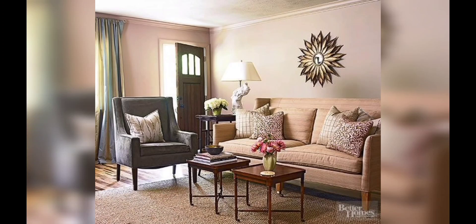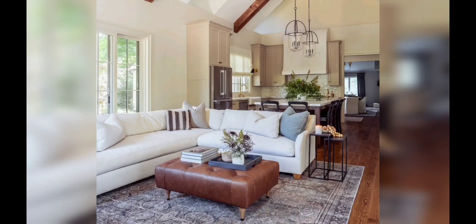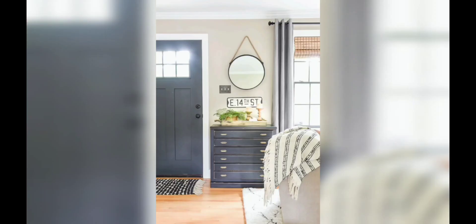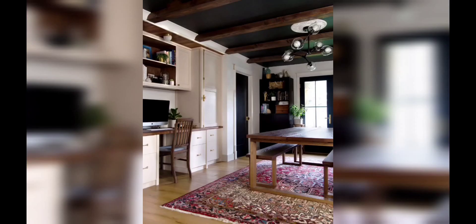To create an illusion of spaciousness, lighting plays an important and crucial role. Incorporate both natural light and strategic artificial lighting to brighten up your living room. Install large windows, sheer curtains, and mirrors to reflect light and create a sense of openness. Add task lighting and ambient fixtures to set the desired mood.